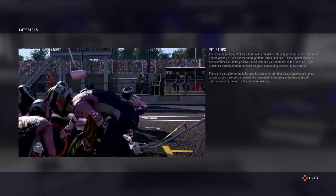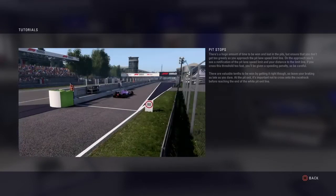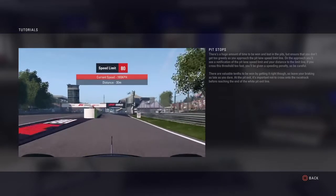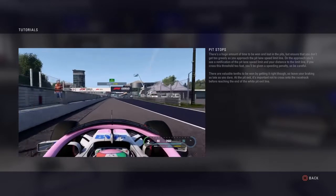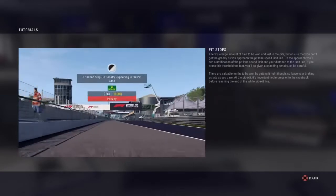There's a huge amount of time to be won and lost in the pits, but ensure that you don't get too greedy as you approach the pit lane speed limit line. On the approach, you'll see a notification of the pit lane speed limit and your distance to the limit line. If you cross this threshold too fast, you'll be given a speeding penalty, so be careful.